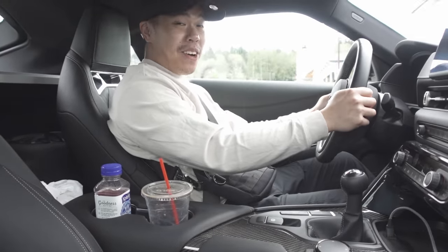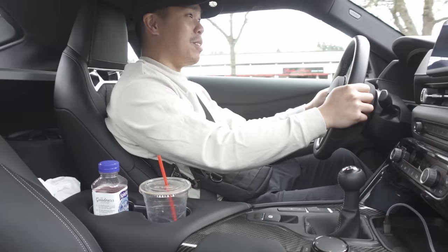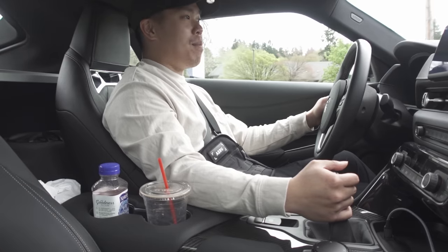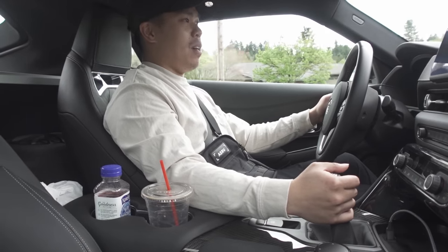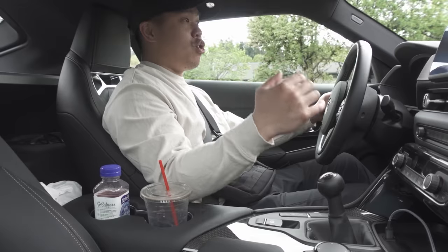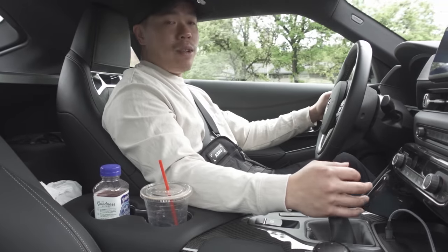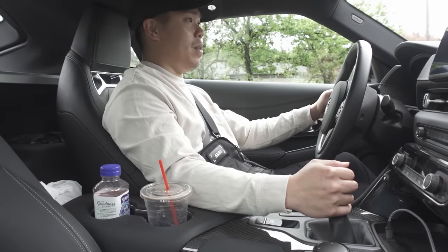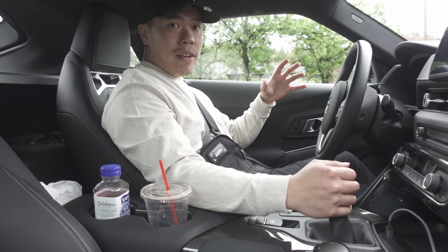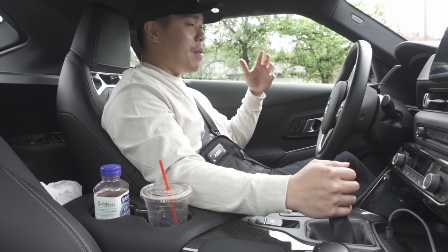Driving a manual car again — driving this manual Supra — really makes me want to switch. Psych! There's no chance I'm trading my Supra for the manual Supra, and this is the reason why. The ZF transmission is super engaging. I love my steering wheel setup right now, especially with the KMP steering wheel.